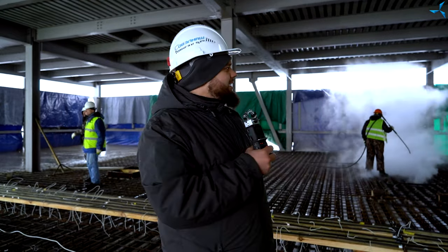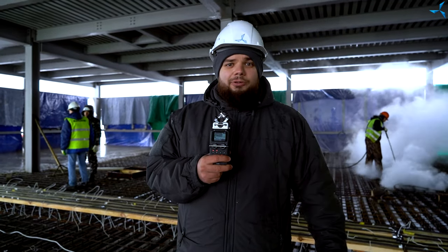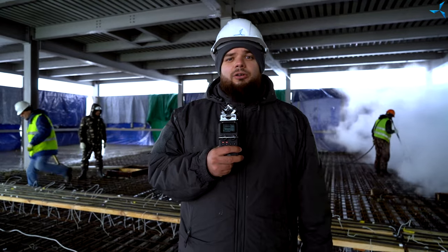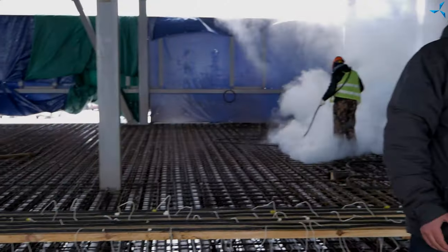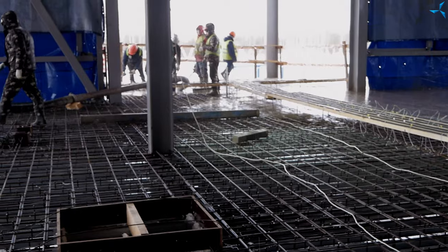La température est supérieure à zéro, ce qui signifie que c'est le meilleur jour pour continuer à remplir de béton les planchers intermédiaires. Nous sommes au premier étage du bâtiment à usage administratif et technique. Toute la surface que vous voyez derrière mon dos et devant moi sera coulée de béton. Les travaux vont durer jusqu'au tard dans la soirée, jusqu'à la fin logique.